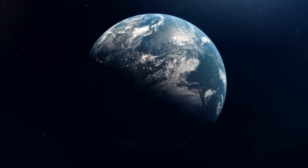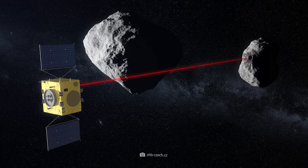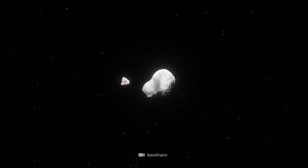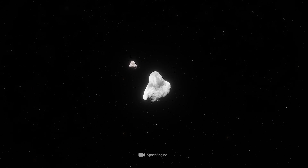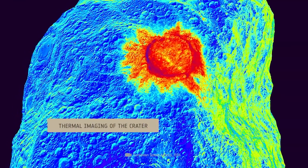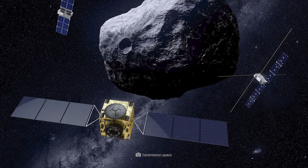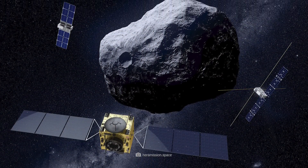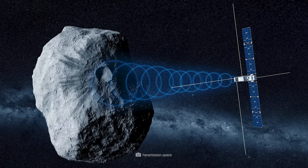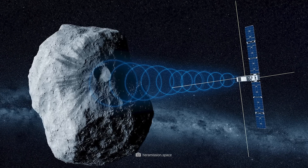Thus, DART was truly a symbol of cooperation between nations and companies that share the common goal of protecting Earth from asteroids. In October 2024, the European Space Agency will send the HERA probe into space. It will reach Didymos and Dimorphos after 10 months of travel, and use cameras, a spectrometer, and an altimeter to document the size, shape, and composition of the crater left by the DART impact. Carried by two nanosatellites named Milani and Juventas, the HERA mission will study the internal and subsurface structures of Dimorphos, further completing our knowledge of asteroids.